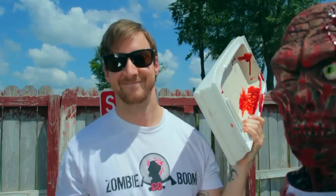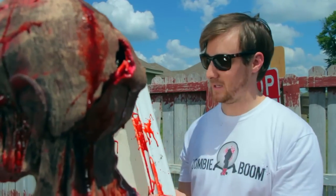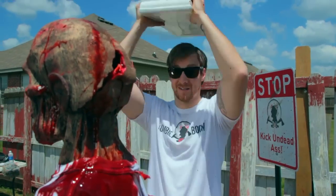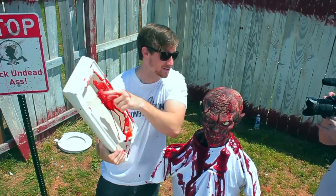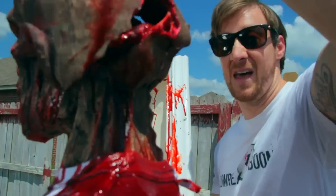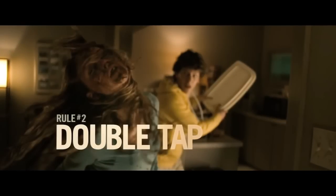That did it. So this thing weighs probably about 20 pounds. With all that force — that downforce — right on that edge, I caught the top of the cranium right with this edge right here. That was enough to completely divot the entire top of the head in. So if you're stuck in the bathroom, make sure you grab the porcelain toilet tank lid. And remember to double tap.